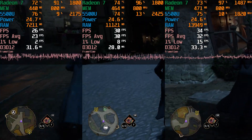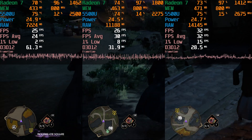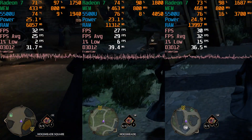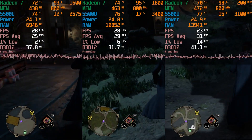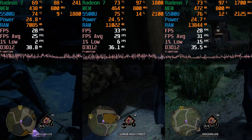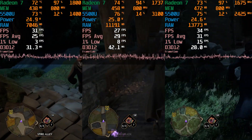The 12GB configuration is also struggling here, though the 1% lows are significantly higher than they were with just 8GB of RAM, though still in the single digit range. Meanwhile, the 16GB is by comparison looking like an actual playable experience, except 1% lows in the teens isn't exactly impressive, but the other memory configurations really just make it seem like it might as well be a supercomputer.